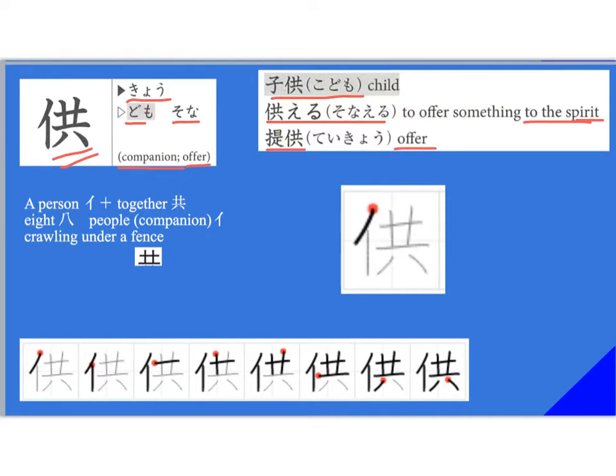'Sonaeru' means to offer something to the spirit, but generally speaking it's an offering — something you offer to the gods, or if you lay something on a grave, that's 'sonaeru.' For the strategy: on the left side we have 'nimben,' the person radical, and the right-hand side means 'together.' I break that down further — you have 'eight people' here's your person, crawling under a fence. So those are your best buds who would crawl under a fence for you.